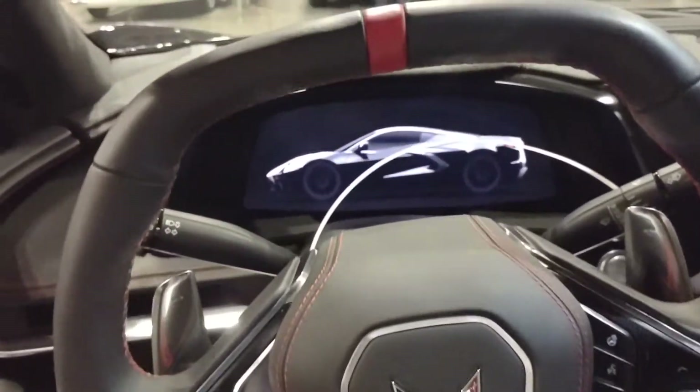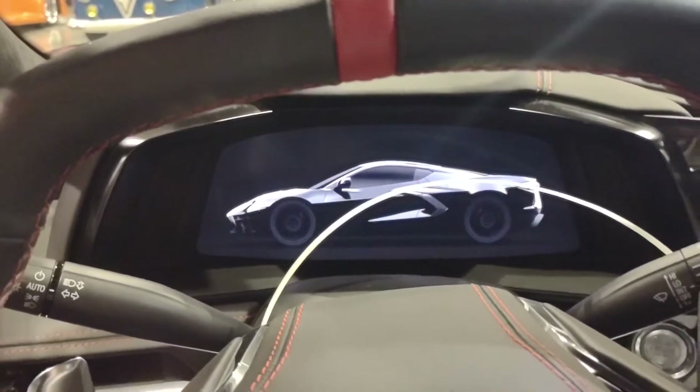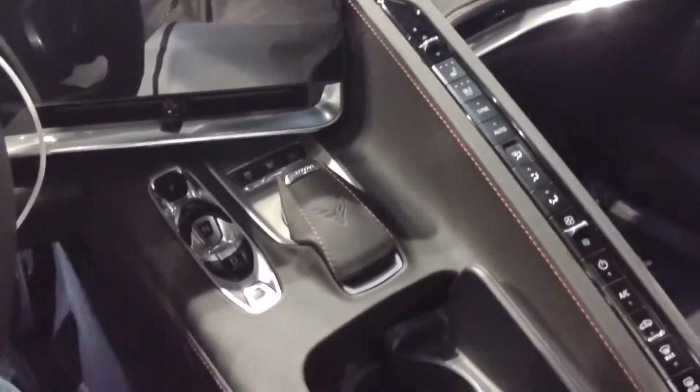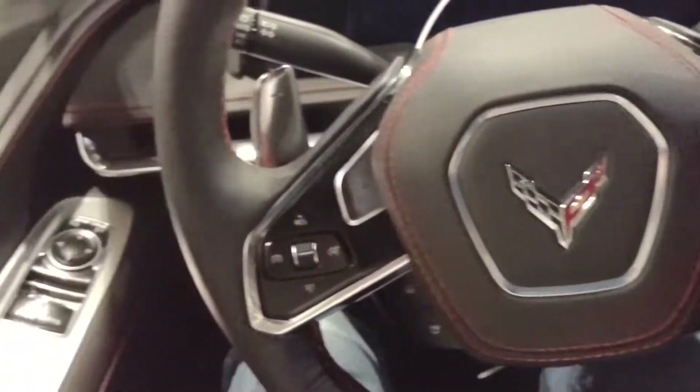Hello everybody, this is Corvette Jan, welcome back to the channel. We are inside a C8 3LT, and I wanted to give you a quick view of what it's like to be in the interior of the C8.